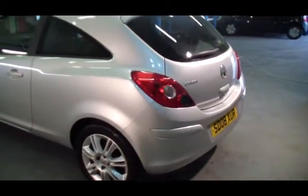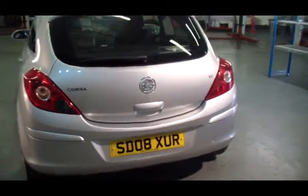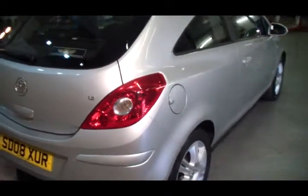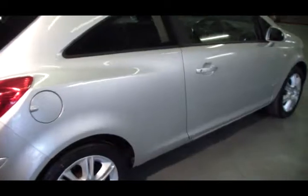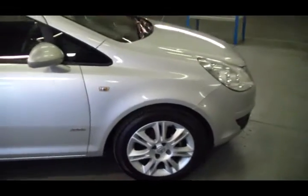It comes with a nicer dashboard and centre console. This one's a 2008 with 29,000 miles on the clock — really low mileage on this car. As you can see, the vehicle's got no scrapes, scratches, dents or chips in the paintwork. It's in great condition.